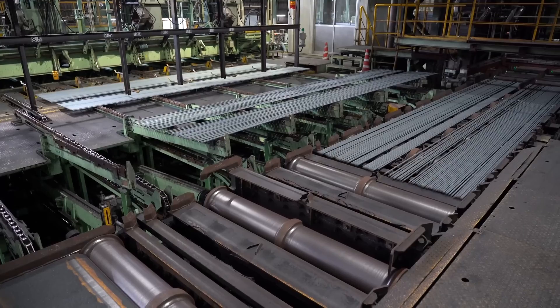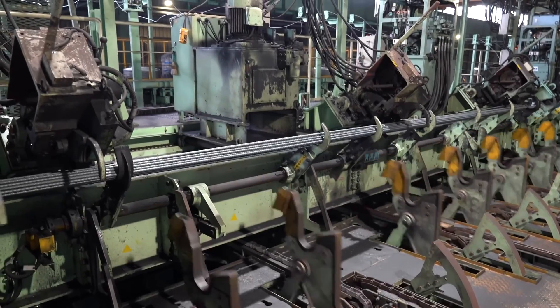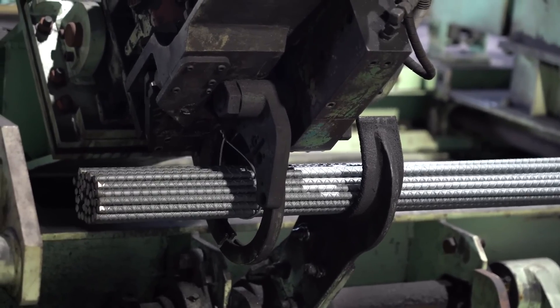Quality control checks are in place at each step of production to enforce exact specifications for shape, size, and material performance. This highly standardized process generates quality rebar suitable for reinforced concrete structures, from massive bridges to towering skyscrapers.